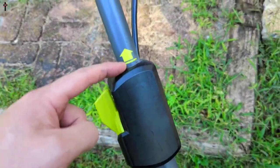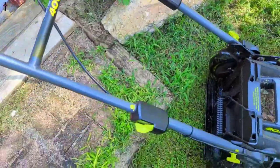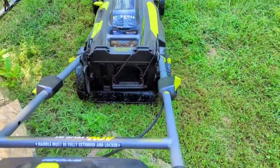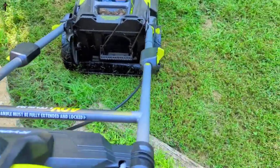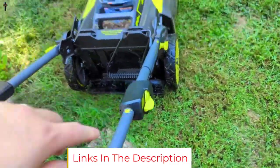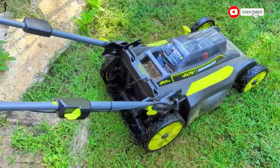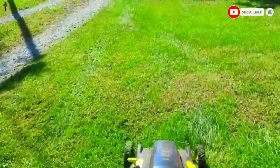The lawn mower has no problem cutting even tall grass, and thanks to the rear-wheel drive and 10-inch rear wheels, it handles slopes up to a 15-degree incline. There's an LED headlight if you are mowing at dawn or dusk. You can side discharge, mulch, or bag your clippings in the included easy single-lift bag. Since the handle folds down flat for vertical storage, your lawn mower won't take up too much room in your garage or shed. The mower also comes with a rapid charger.